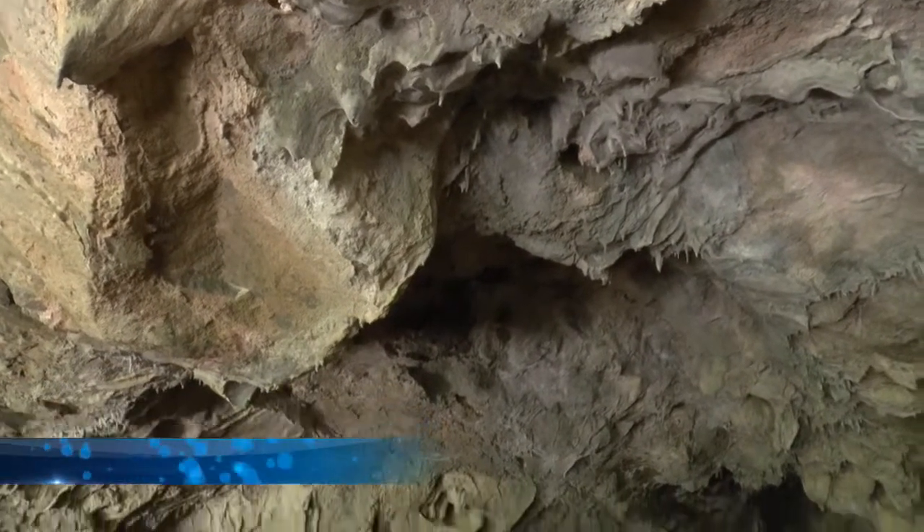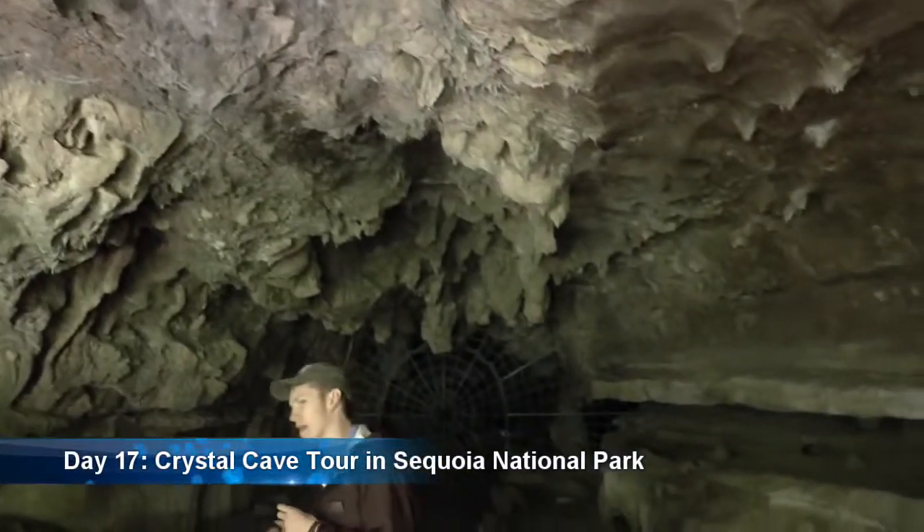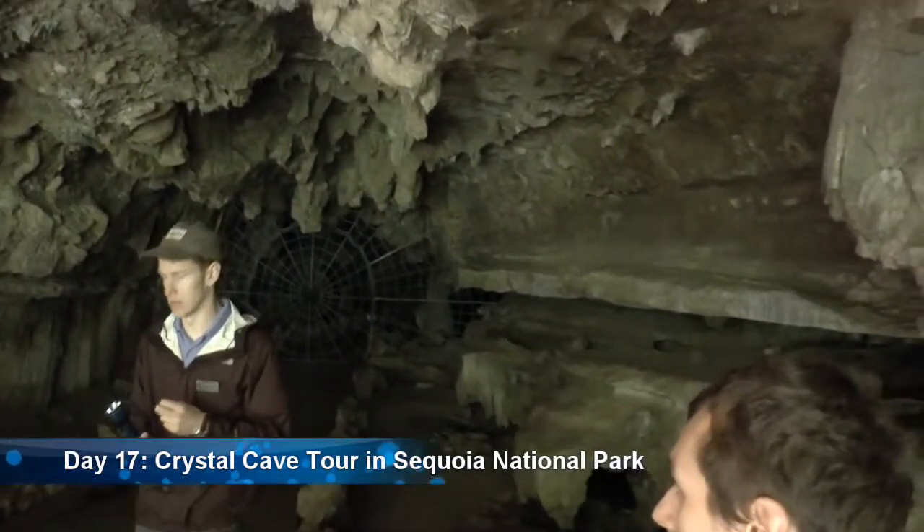Oil and water don't mix, so water can't go to that area. Water is what makes the cave — water is what creates all the really cool formations that we're going to see.